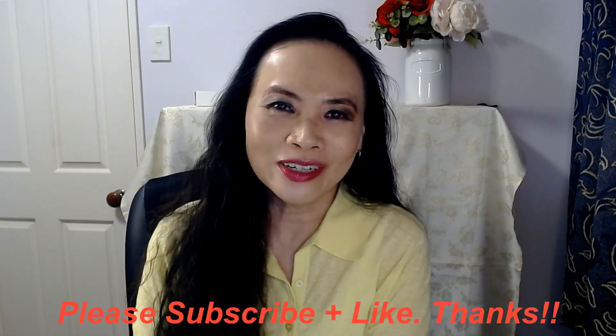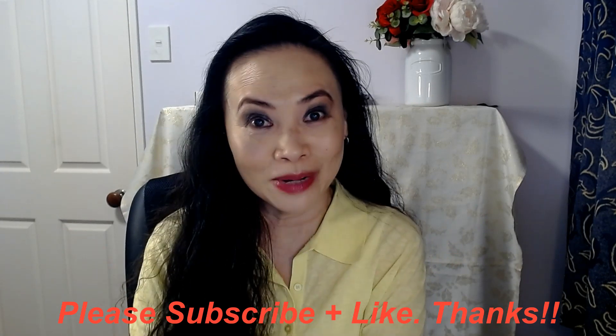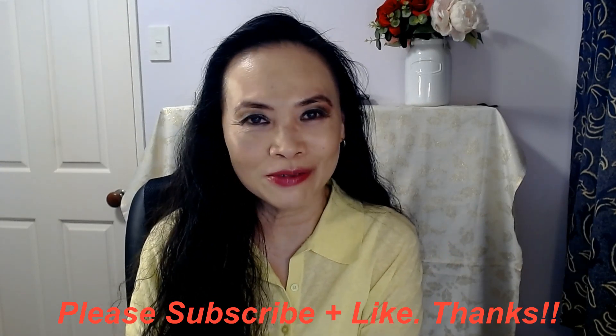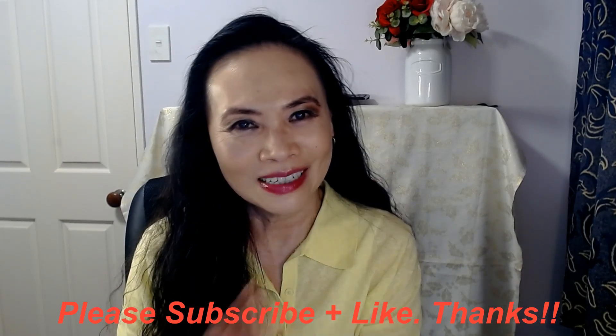Thank you so much for joining me today. If you haven't done so yet, please consider subscribing to my channel, and if you like my video today, please kindly give me the thumbs up. Otherwise, I'll catch you guys next time — bye!